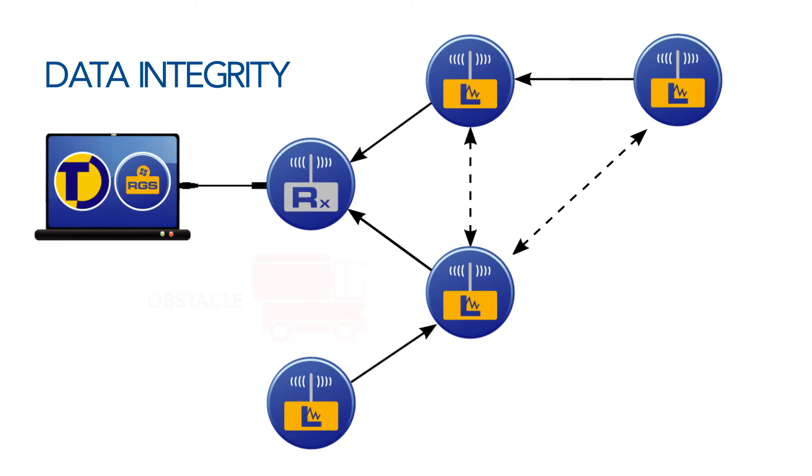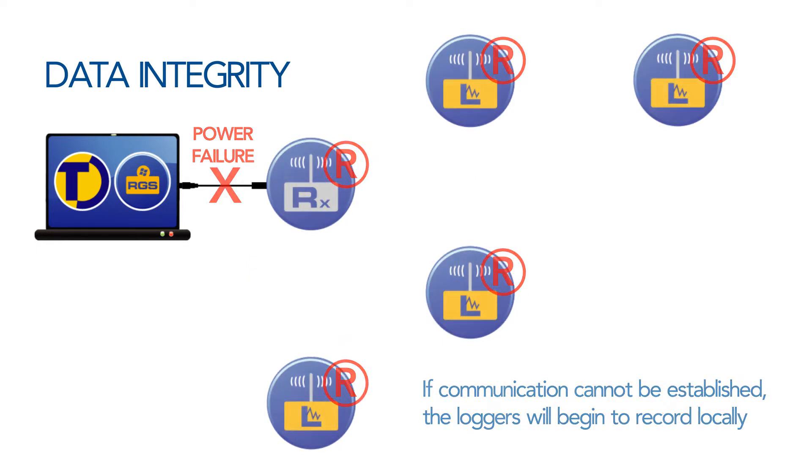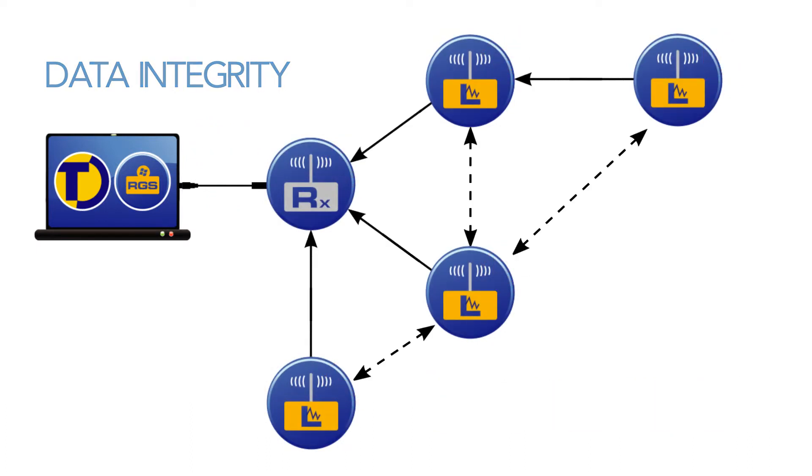If there is a power failure to the computer to which the receiver is attached, the loggers will record locally. When power is restored, the recorded data is transmitted back to the computer.